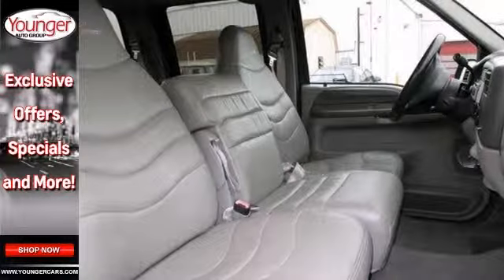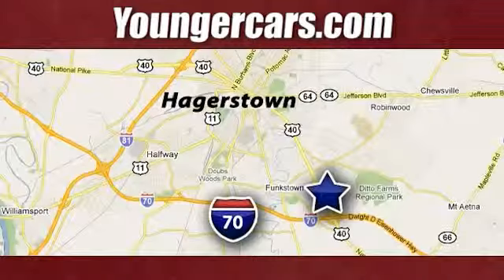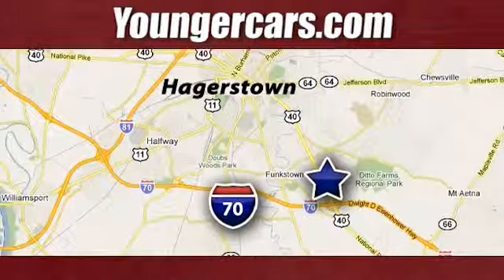Come take a test drive today. Visit our website at YoungerCars.com. We're conveniently located at 1945 Dual Highway in Hagerstown, Maryland.